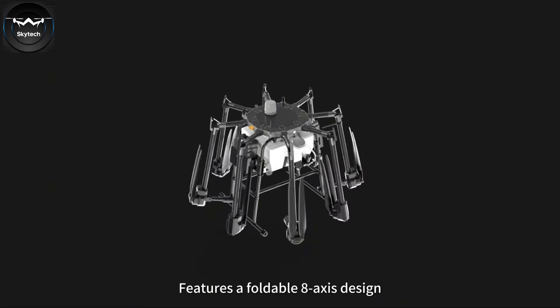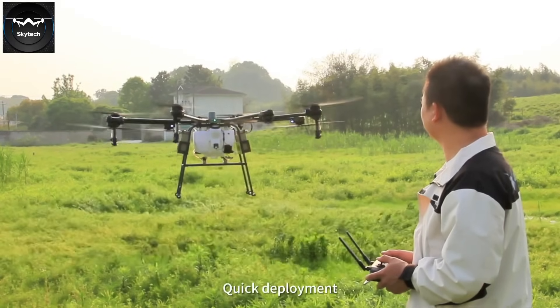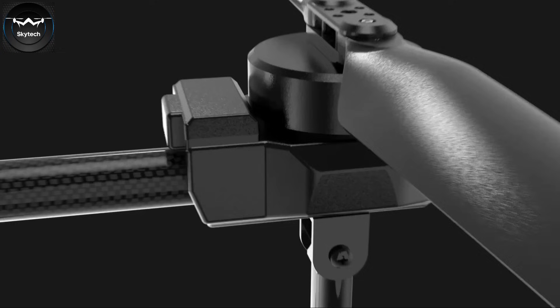Featuring a foldable 8-axis design that greatly reduces operational costs, enables quick deployment, and delivers highly efficient operation.